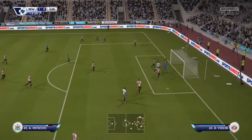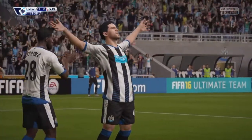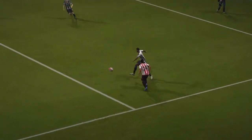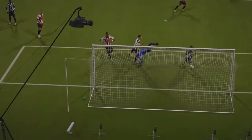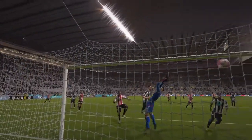And the cross is in, and he's in there with a header. That is a high-class header to score here. And what a header it was. But he's flown over the top of the keeper. And here is another angle on that goal.